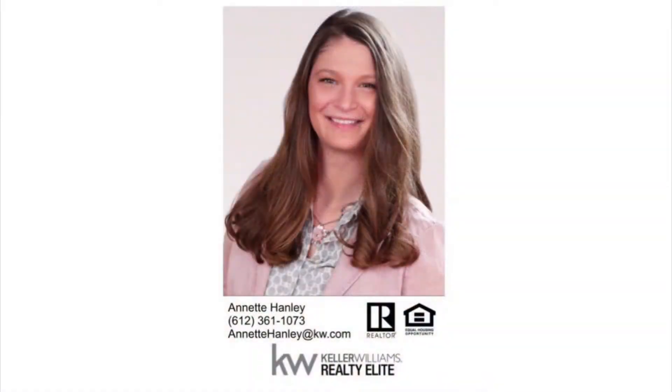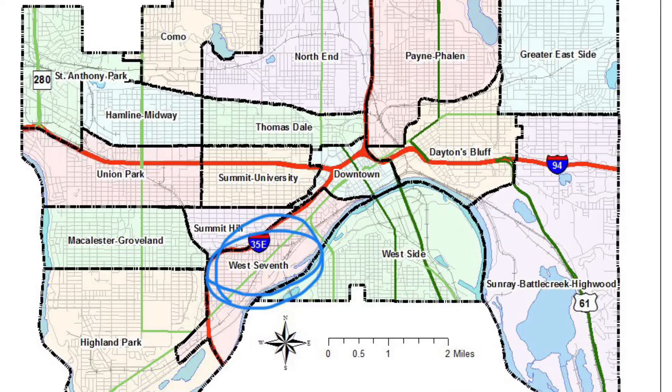Hello, my name is Annette Hanley and welcome to Active Inn. Today we are looking at active listings in the West 7th neighborhood of St. Paul. West 7th is right outside of downtown on the Mississippi River.